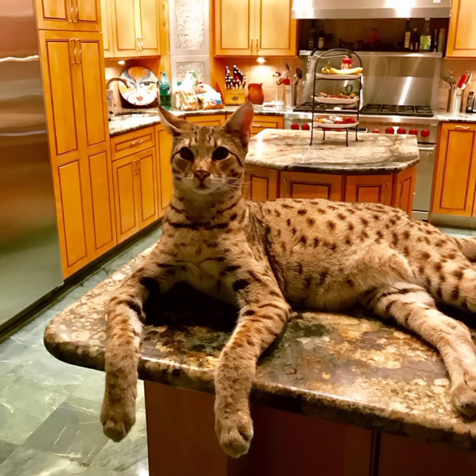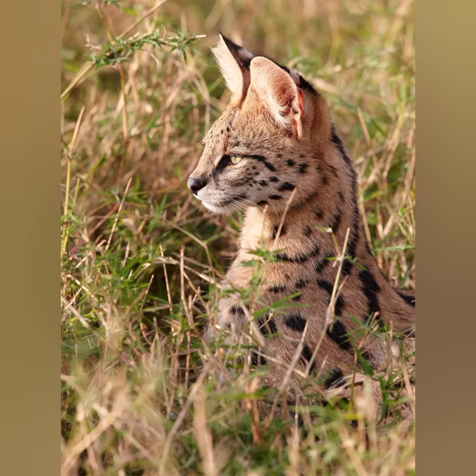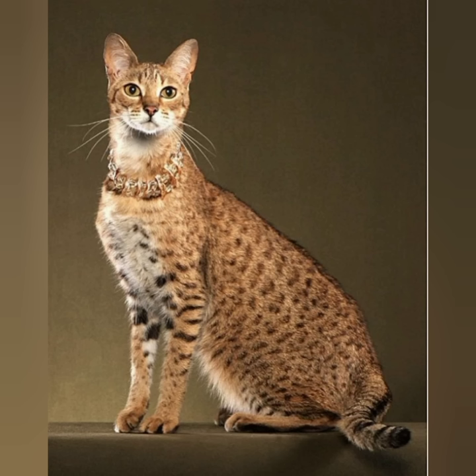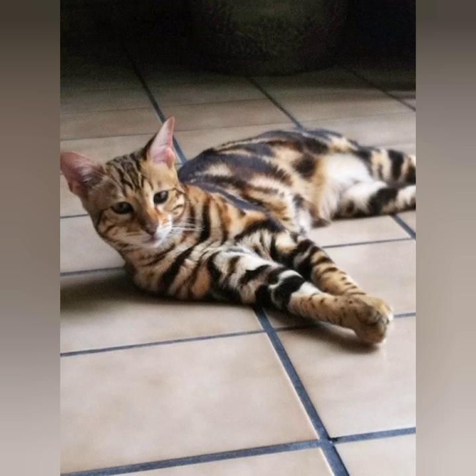Physically, Savannahs are striking, exotic looking cats known for their tall, graceful appearances. They have small triangular faces with medium-sized almond-shaped eyes set high on their head. Their large upright ears have rounded tops. They have lean torsos and longer legs and necks than fully domestic cats. Savannahs are muscular cats with medium boning, and females are generally smaller than males.